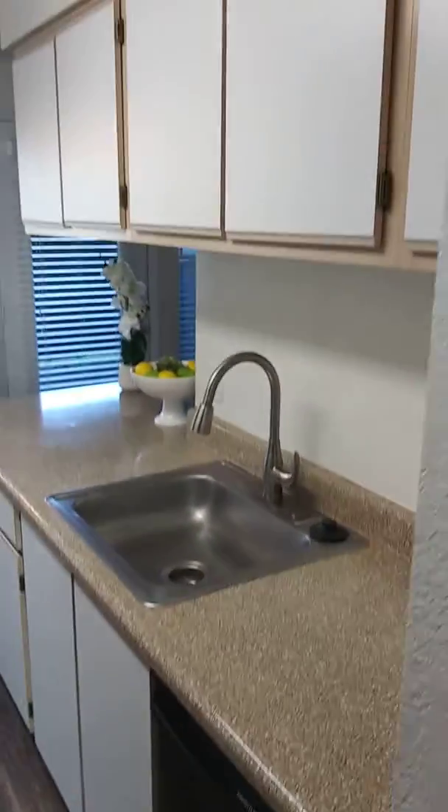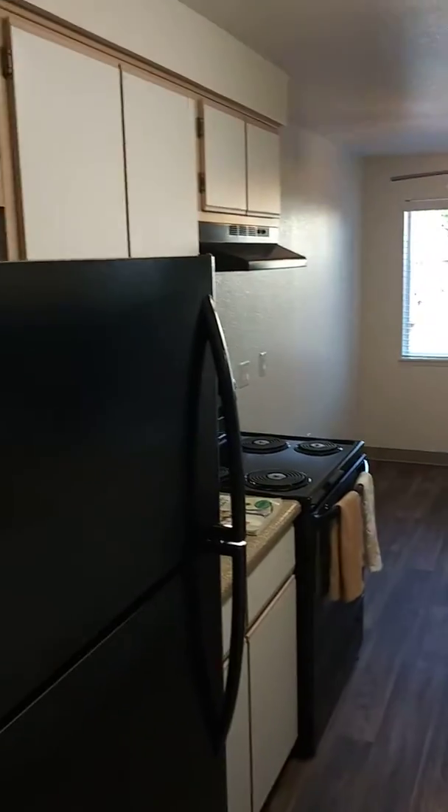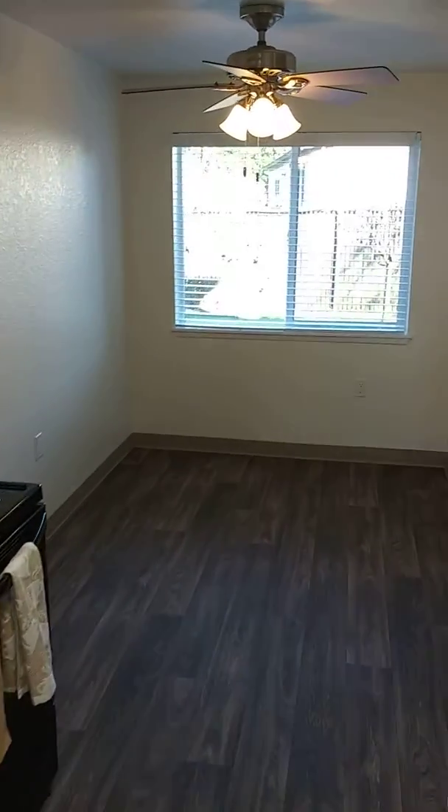We maintain all of these appliances for you. As you can see, we have plenty of counter space and cabinet space. Nice spacious dining room.